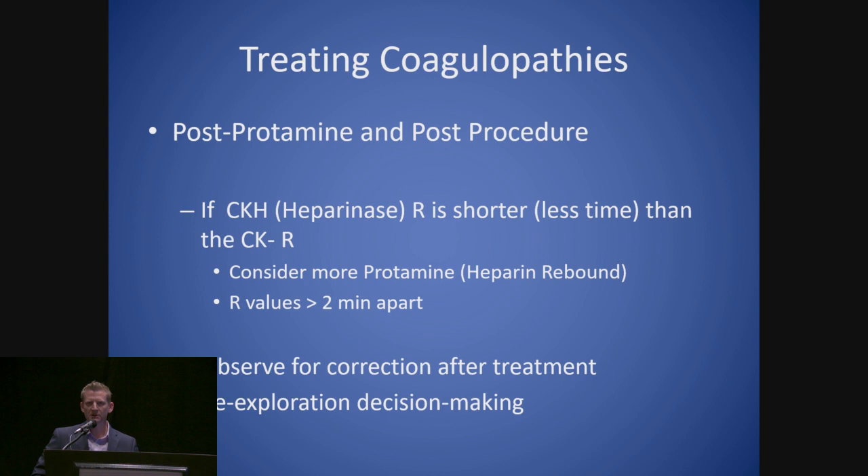A quick raise of hands: does anybody in their practice do protamine drips after surgery — say 25 milligrams an hour for six hours? About five people. Does anybody agree with that? In general, heparin rebound may be underappreciated, especially in obese or long pump-run patients. The TEG can be utilized to make that determination — looking at the CK-H versus CK-R to identify residual heparin. TEG also helps with re-exploration decision making. If a patient upstairs is bleeding significantly and their TEG is squeaky clean, they'll probably need to come back to the operating room sooner rather than later. Otherwise, treat the coagulopathy first.